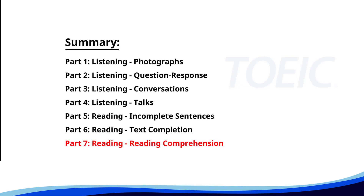And finally, part seven, reading comprehension. Get ready to read passages and answer questions based on them. Let's finish strong.